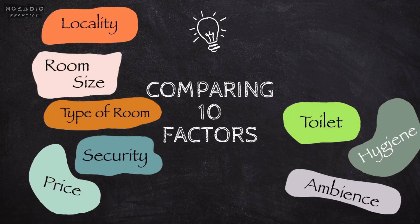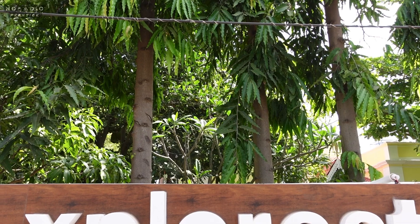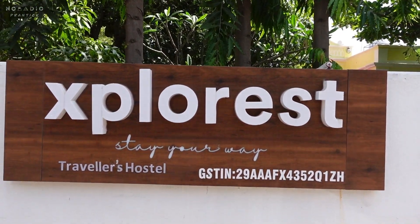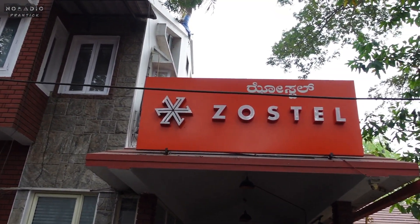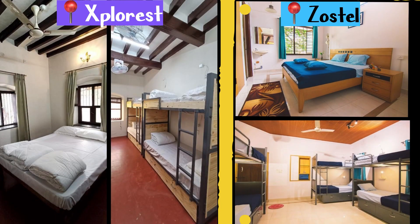In this Explorist versus Zostel comparison, we will compare 10 different factors so it will be easier for you to choose where you want to stay. Both Zostel and Explorist are well within Mysore city and very well connected. The Explorist is walking distance from the palace and on a quieter street than the Zostel. Both places have advantages of their location, so I can't choose one winner here.